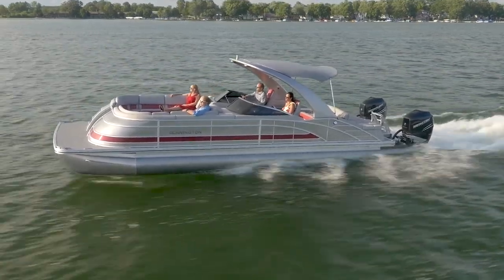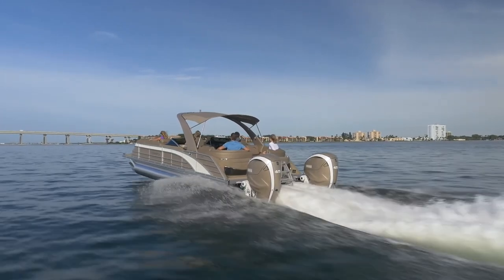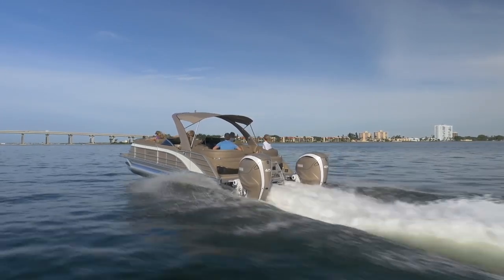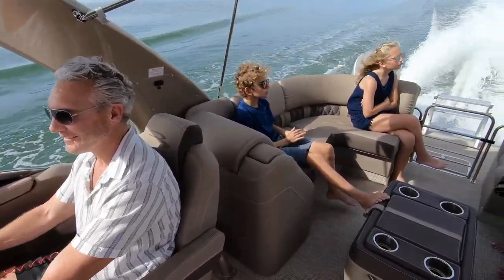You'll recognize our flagship Q series right from the start with the gorgeous curved bow. The bow offers additional storage as well as a luxurious look. The Q line comes standard with stainless steel docking lights and rub rail, pop-up Bennington stainless steel cleats, and a stainless steel stern gate.